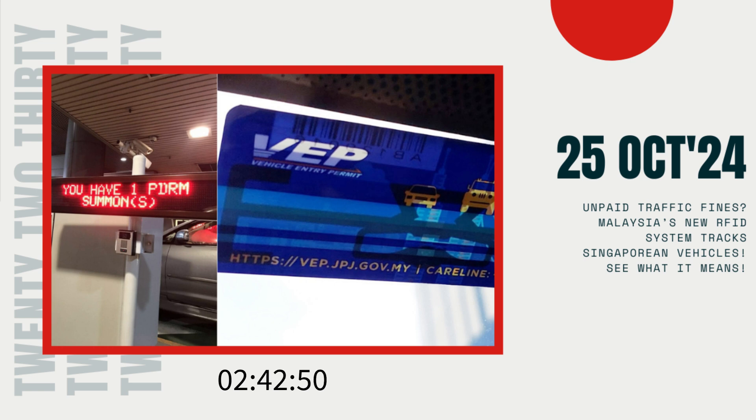What's particularly attention-grabbing is the technology behind this monitoring — the RFID tag, part of the VEP system, which tracks any unpaid summonses tied to foreign vehicles. It's unclear if the vehicle in question was registered in Singapore or Malaysia, but this tracking technology could bring significant changes to enforcement at the border.